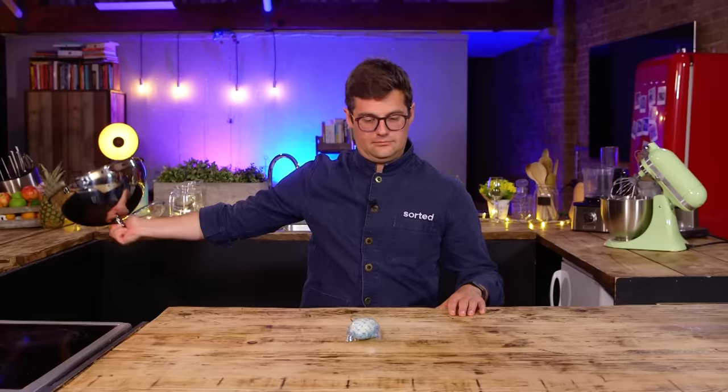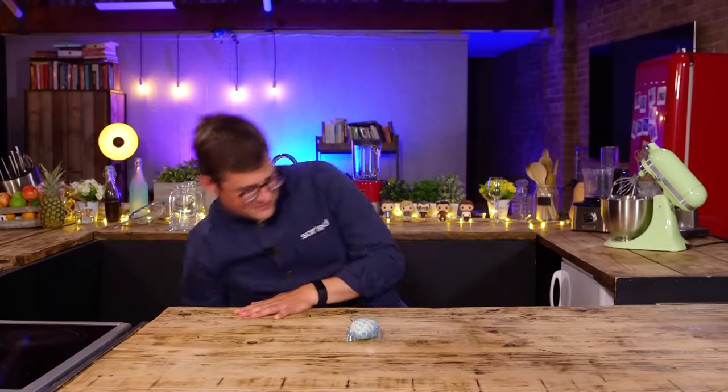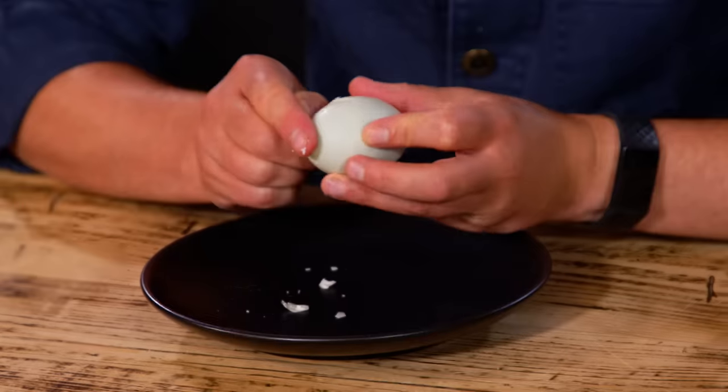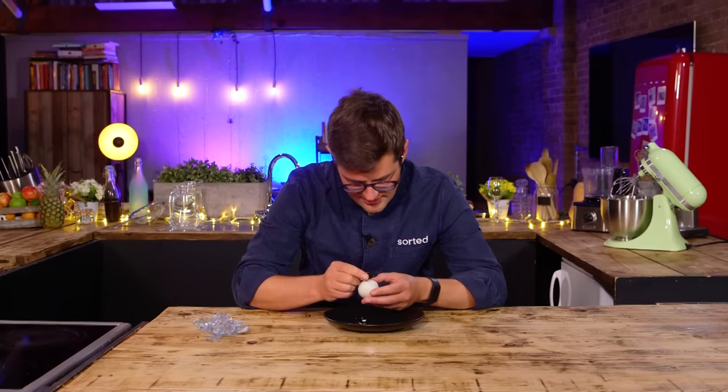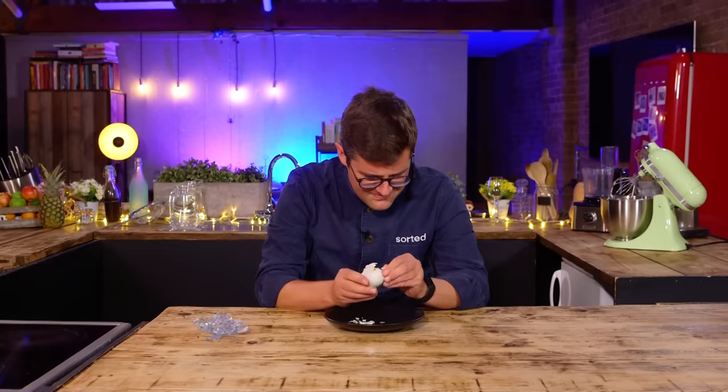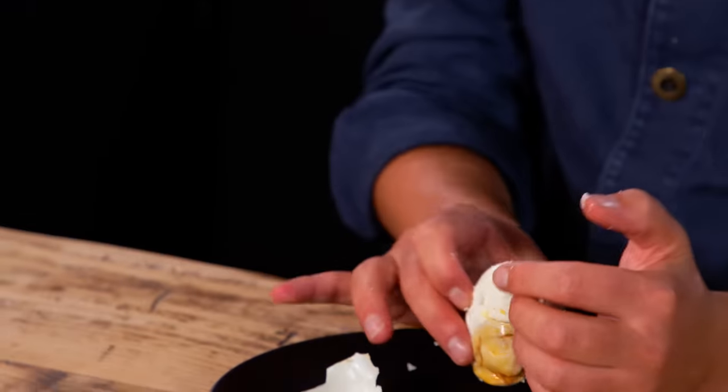Ebbers, you're up first. This is from me to you. It's an egg in a bag — an egg in a bag. It's a funny colour, very firm. He's the qualified one who can't peel an egg. Let me put you out of your misery — and all of us out of our misery of watching you terribly peel that egg.